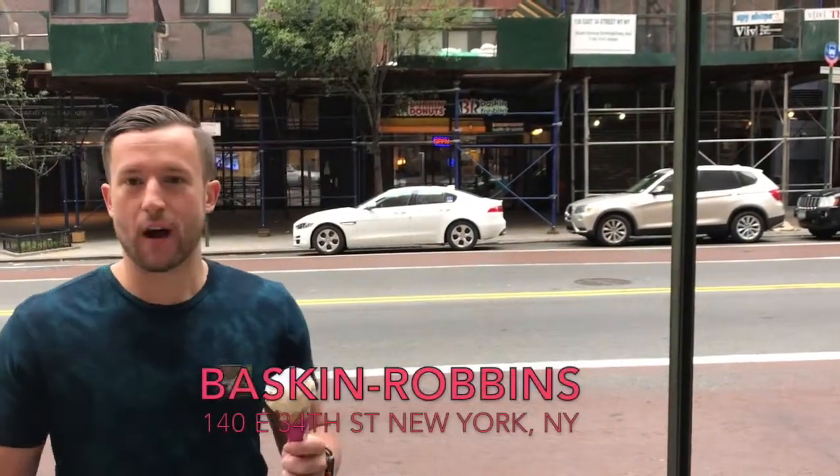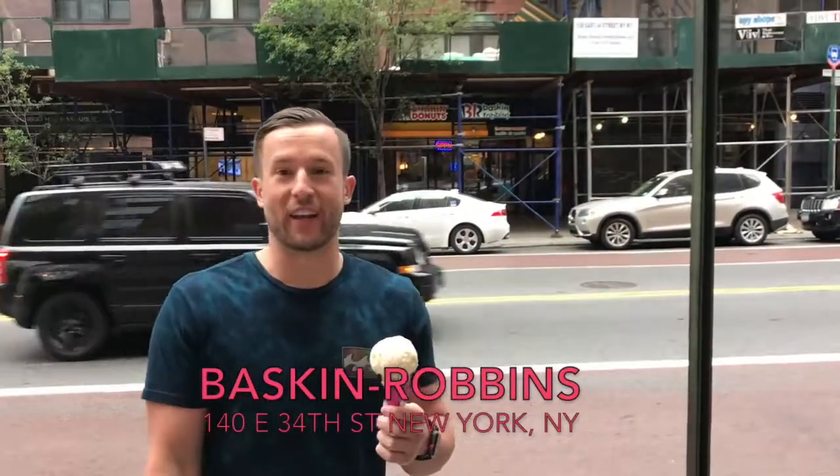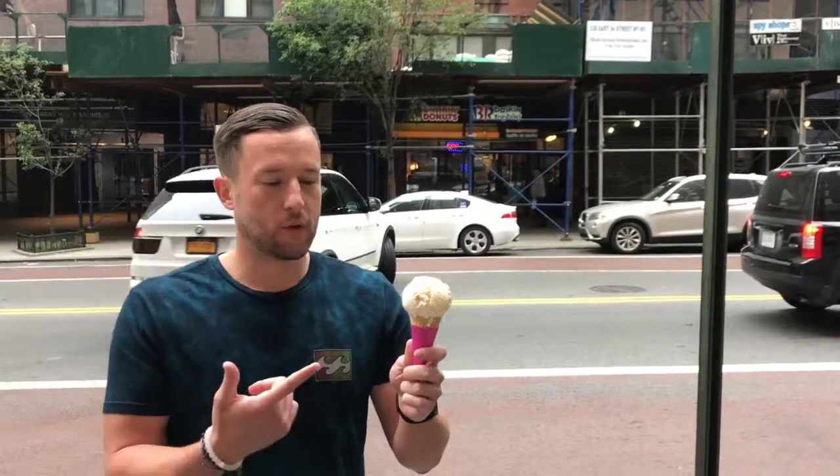Part two of the Dunkin' Baskin Robbins review. It's going to be Dunkin' and Baskin Robbins ice cream, but you've got to try them all. Gold medal scoop right here — the vanilla Baskin Robbins. 8 a.m. ice cream on a Sunday in the city. Let's see.